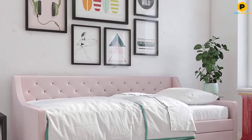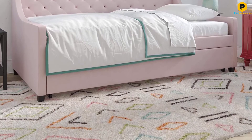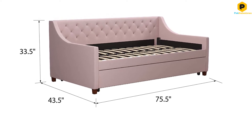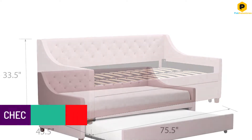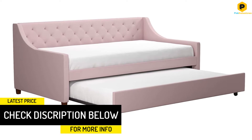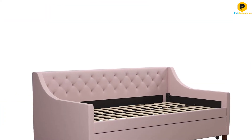The daybed can hold up to 400 pounds, while the trundle has a load limit of 250 pounds. When it comes to the dimensions, the former is 75.5 inches L by 43.5 inches W by 33.5 inches H, while the latter measures 75 inches L by 40 inches W by 11.5 inches H. This set may just be what you need when you have guests at your place. The backrest has high-quality padding that will support your back when you are seated. Plus, the trundle has a pull-out design, which gives you quick access to the smaller bed.